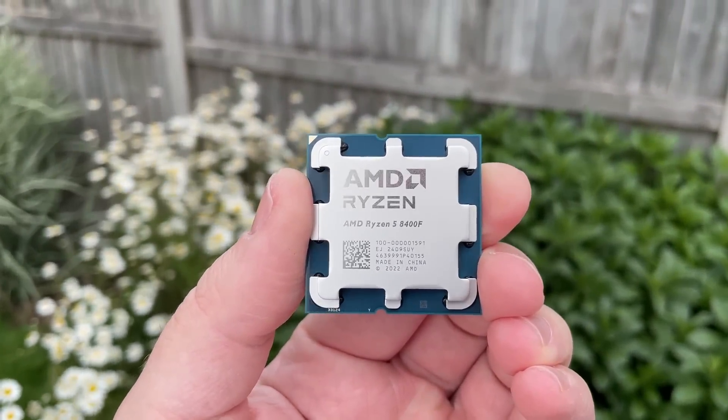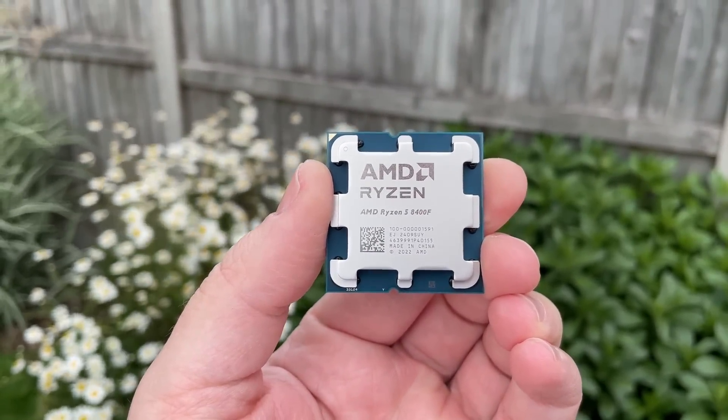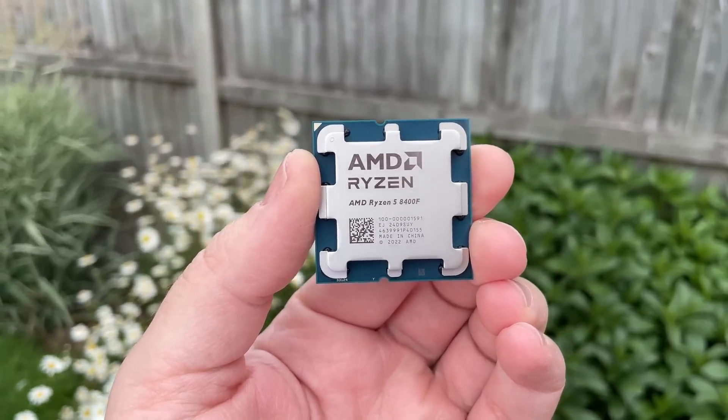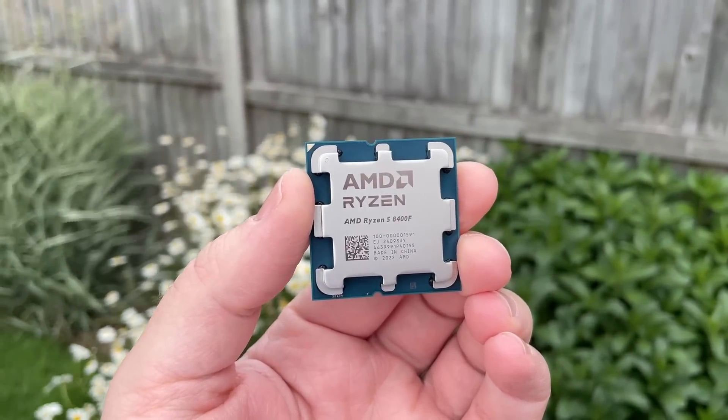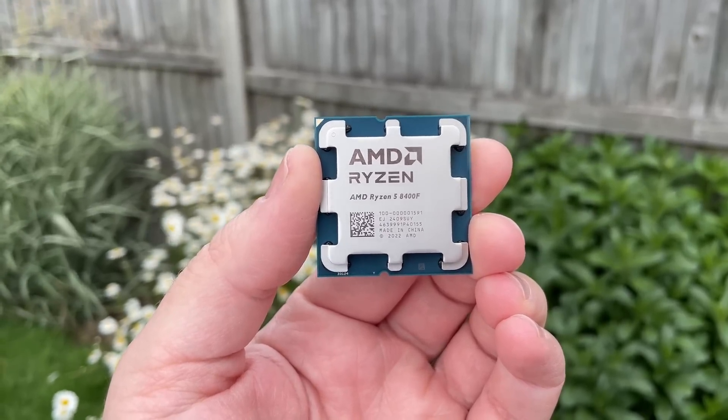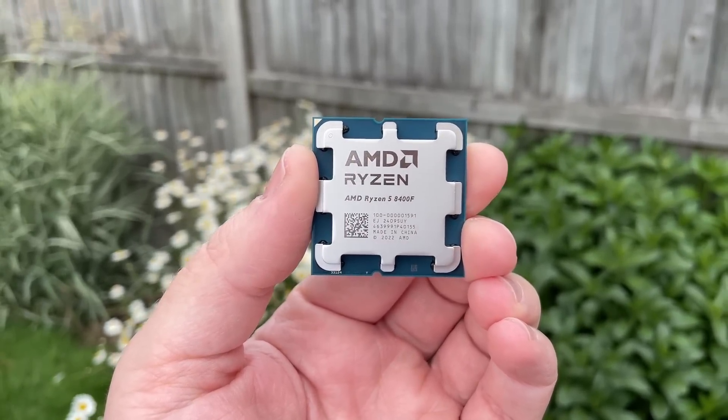Hello everyone and welcome to another video. In yesterday's video we tested the new Ryzen 5 8400F, an AM5 6-core 12-thread CPU that I ended up not really being that enthusiastic about. For the money I think there are better options such as the 7500F and 7600, as well as other choices from Intel that will perform better.